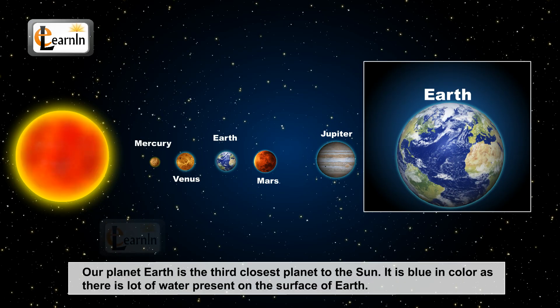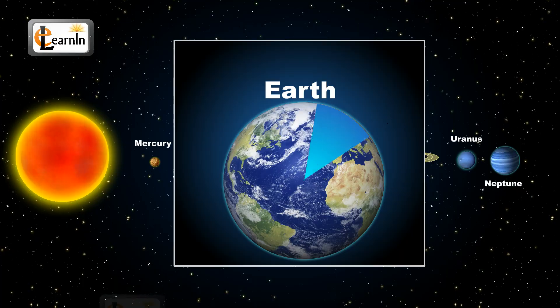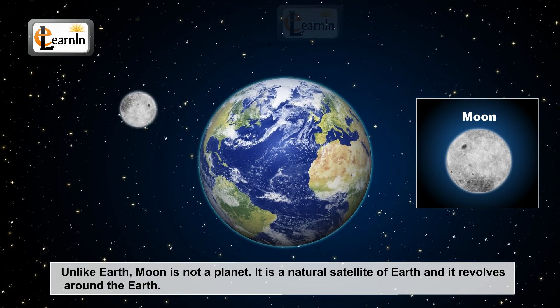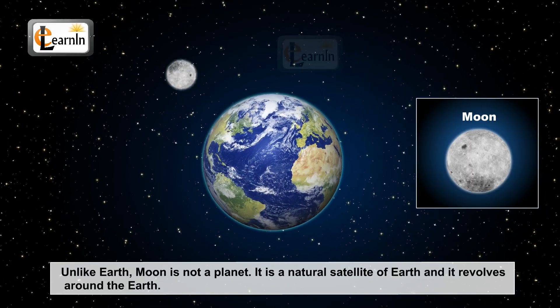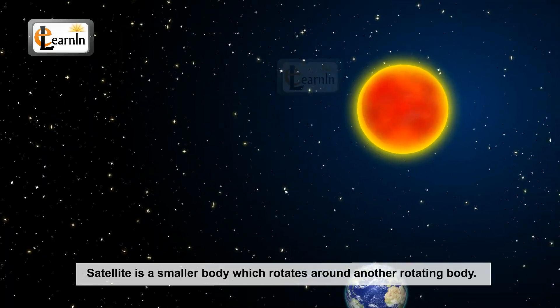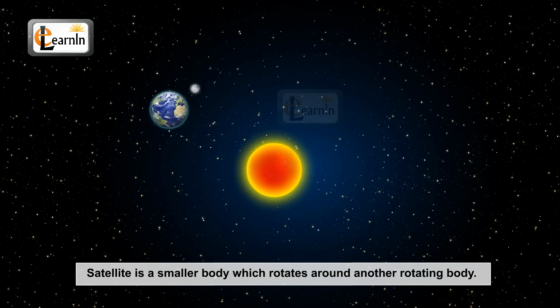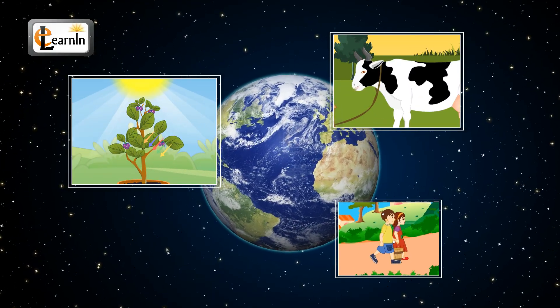Our planet Earth is the third closest planet to the sun. It is blue in color, and there is a lot of water present on the surface of Earth. Water constitutes about 70% of the entire surface of our planet. Unlike Earth, the moon is not a planet. It is a natural satellite of Earth, and it revolves around the Earth. A satellite is a smaller body which rotates around another rotating body. Earth is the only planet which has animals, trees, and human beings.